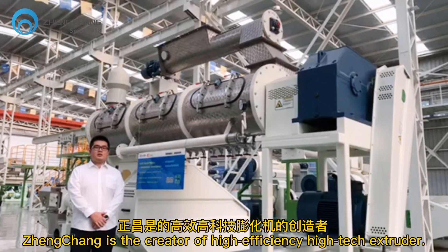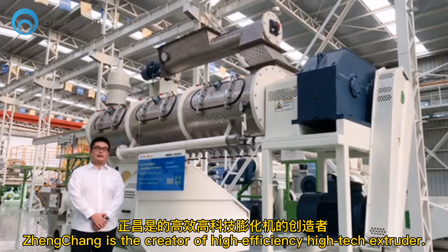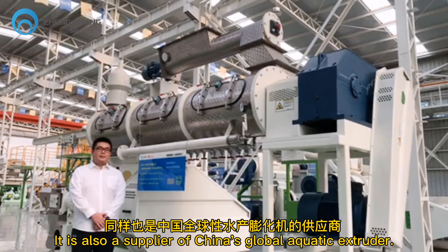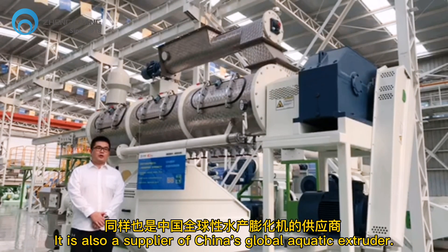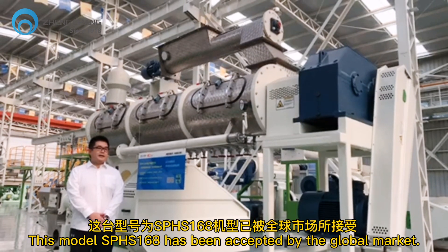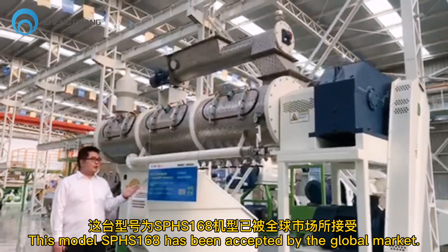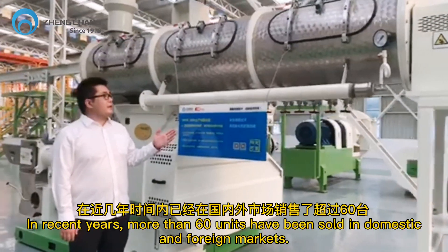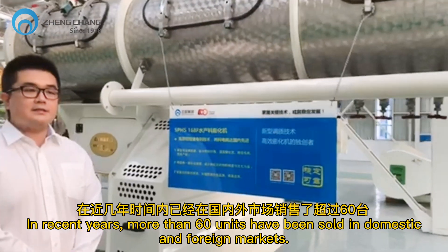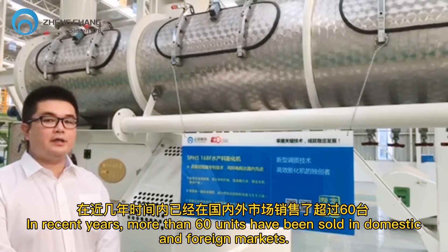Good morning. Zheng Chang is the creator of high-efficiency, high-tech extruders, and also a supplier of China's global aquatic extruder. This model, SPHS-168, has been accepted by the global market. In recent years, more than 60 units have been sold in domestic and foreign markets.